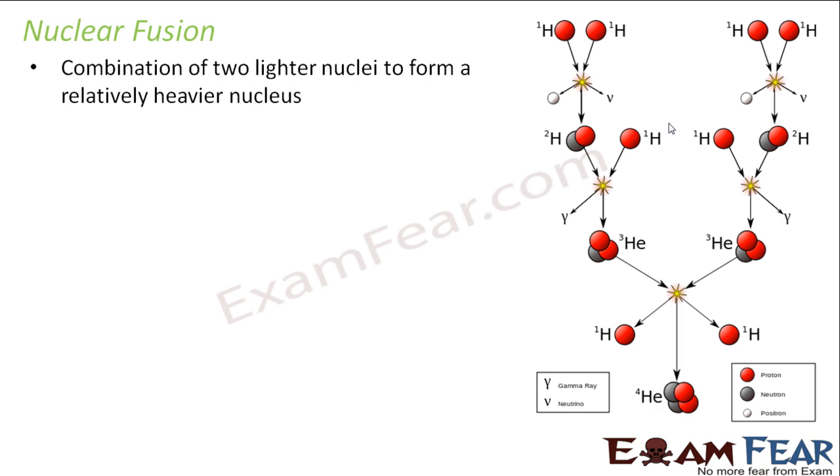In nuclear fusion, the combination of two lighter nuclei will give rise to a relatively heavier nucleus, and a huge amount of energy will be released.